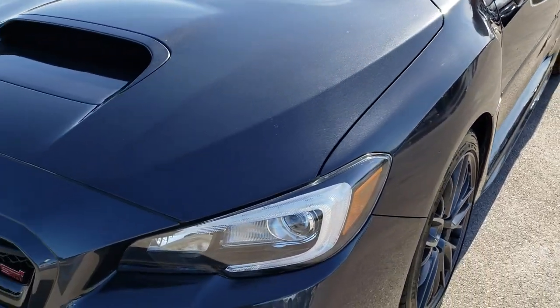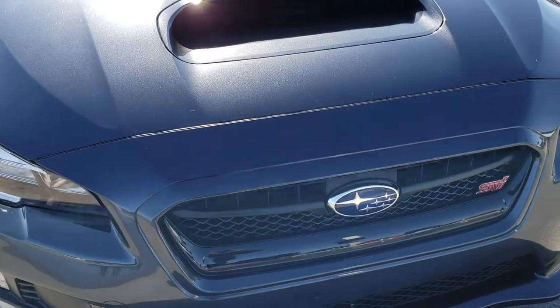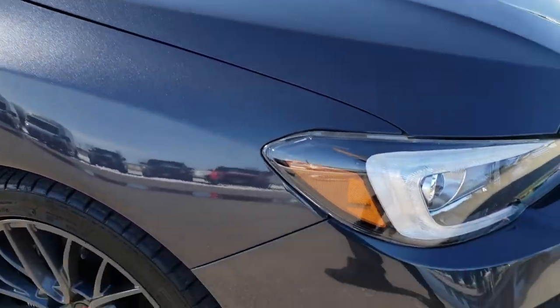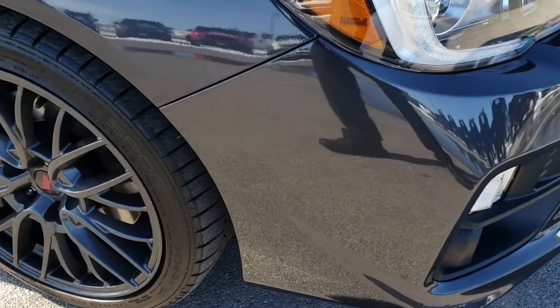If you have HD capabilities on your computer, tablet, or smartphone device, turn them on right now, because it is like you're right here looking at the car with me. The hood is in absolutely perfect condition — no dents or dings. The front bumper is in excellent shape; I didn't see any dents or dings on that either.